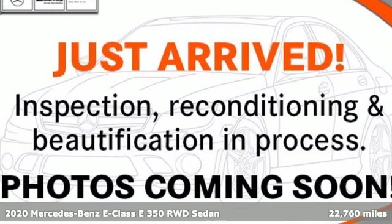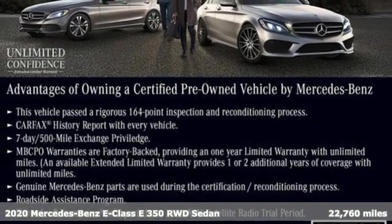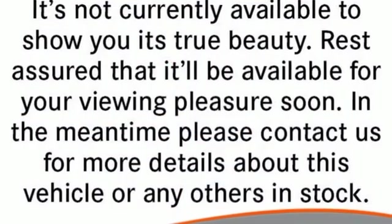Here's a certified 2020 Mercedes-Benz E-Class. The body grabs you, the interior draws you in, and the engine keeps you coming back. And with features like these, every drive's a pleasure.